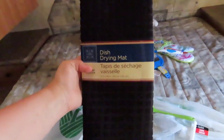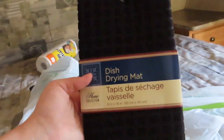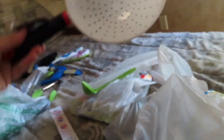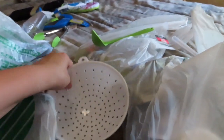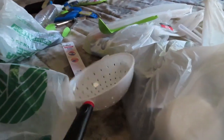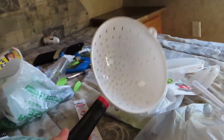And then a dish drying mat. I was going to get a dish rack, however a dish drying mat works just the same, and it's actually pretty good quality. Not too thick, and it feels like it will suck up all the water. And then a strainer. I'm a little worried about this — I feel like it's going to melt under the hot food items, but hopefully it works out well. If not, we can get a better quality one.